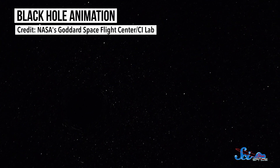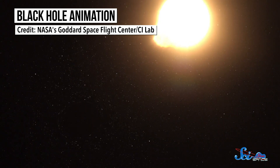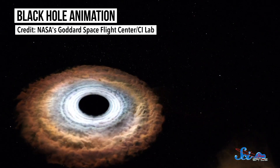Black holes look black — they're so dense that even light can't escape from them, so directly detecting one is nearly impossible. We can still find them through gravitational effects, though, and through X-ray light given off by objects that heat up before falling into them.